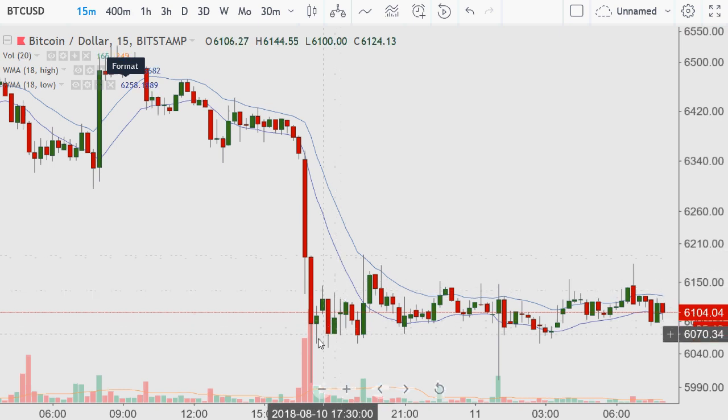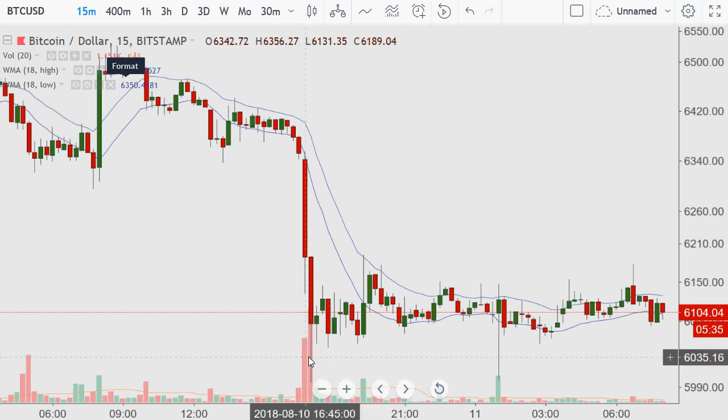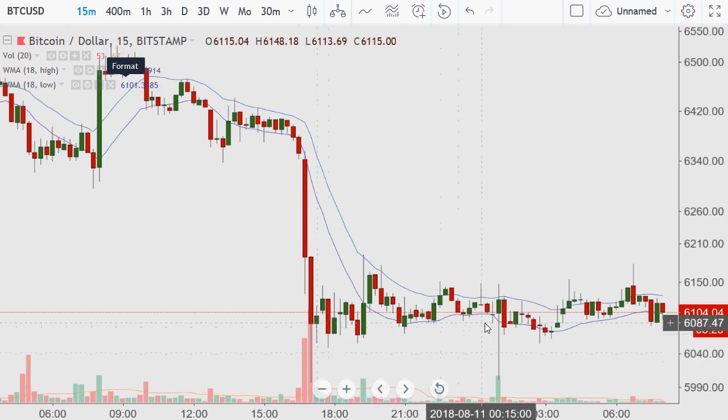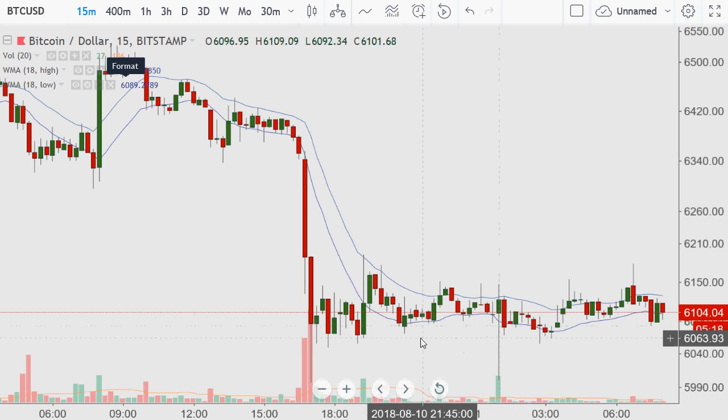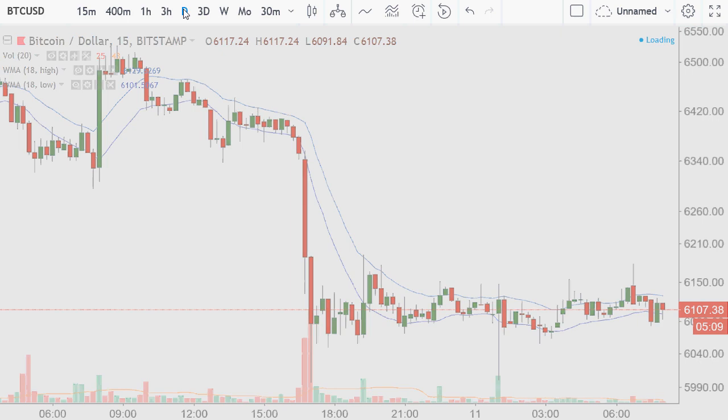There's a support area at $6,057, which was the actual low in here, and then basically $6,000, which was pierced nicely below. There was also a period that came down to $6,000. So on the short-term timeframe I get two levels of support: around $6,068 and then the $6,000 even handle.